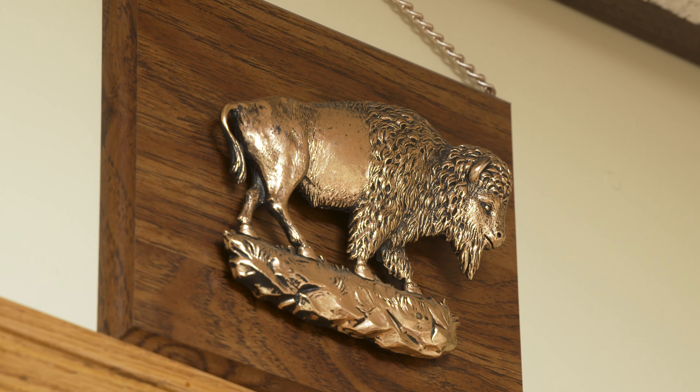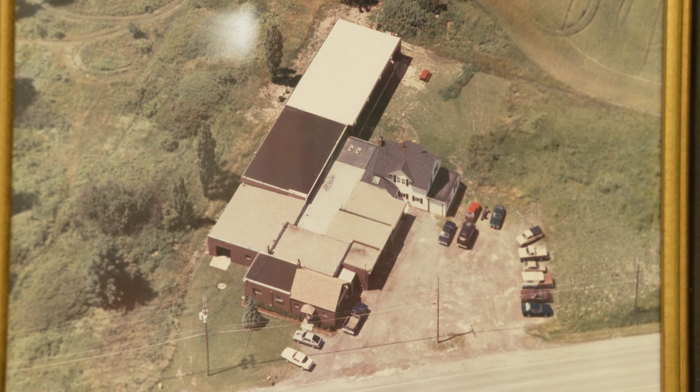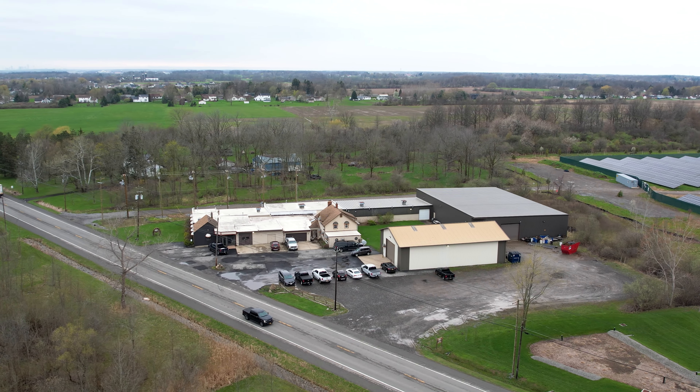Buffalo Gear is the staple in the industry in Buffalo — it's been around for so long. It's one of those things where the history of this company is very important to the people in Buffalo. It helps out the farmer down the street to the CNC builder in a major city.